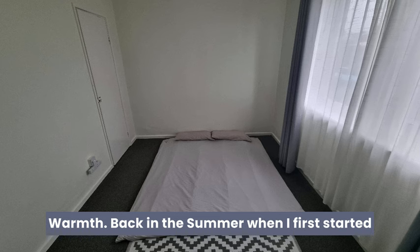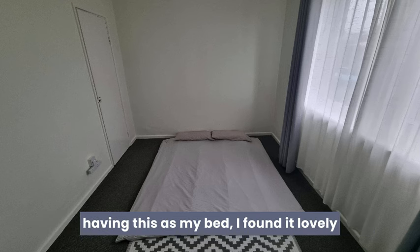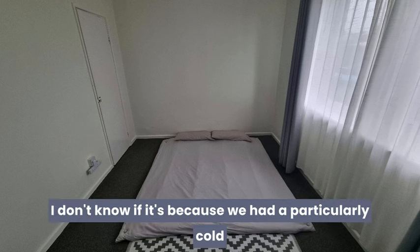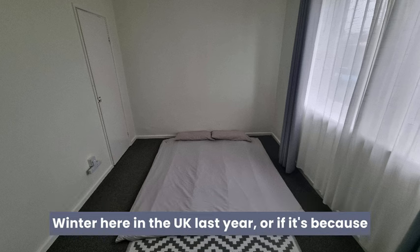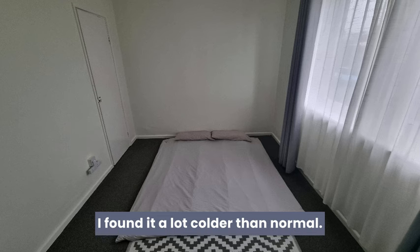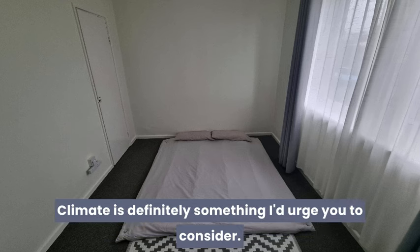Warmth. Back in the summer when I first started using this as my bed, I found it lovely and warm. But then winter kicked in. I don't know if it's because we had a particularly cold winter here in the UK, or if it's because my room has so little in it to retain heat, but I found it a lot colder than normal. Climate is definitely something I'd urge you to consider.